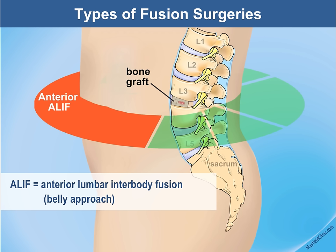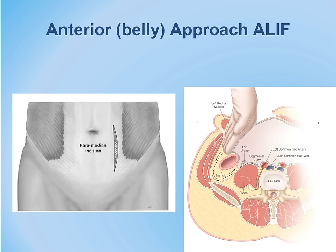The ALIF approach through the abdomen: the incision is marked out in the front of the abdomen, usually around the umbilicus or belly button, and does require opening the muscle.